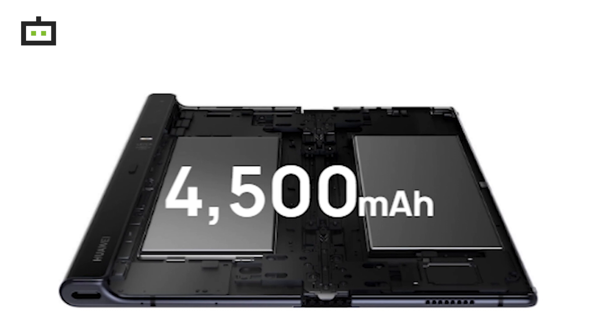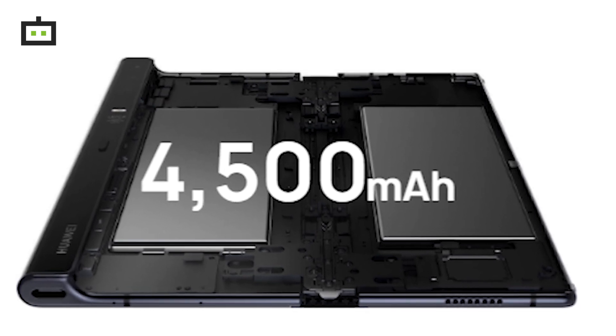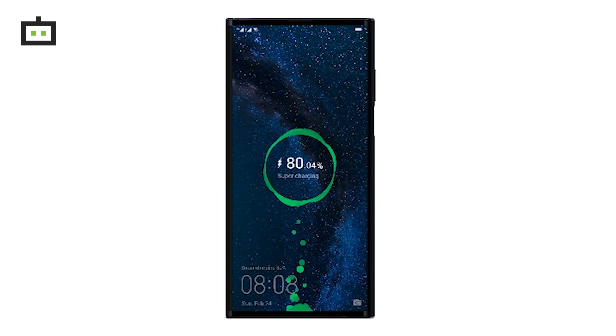This phone has a 4500mAh battery with a Type-C port. It charges to 85% in just 30 minutes. The Huawei Mate X 5G Foldable Smartphone comes in an Interstellar Blue color.